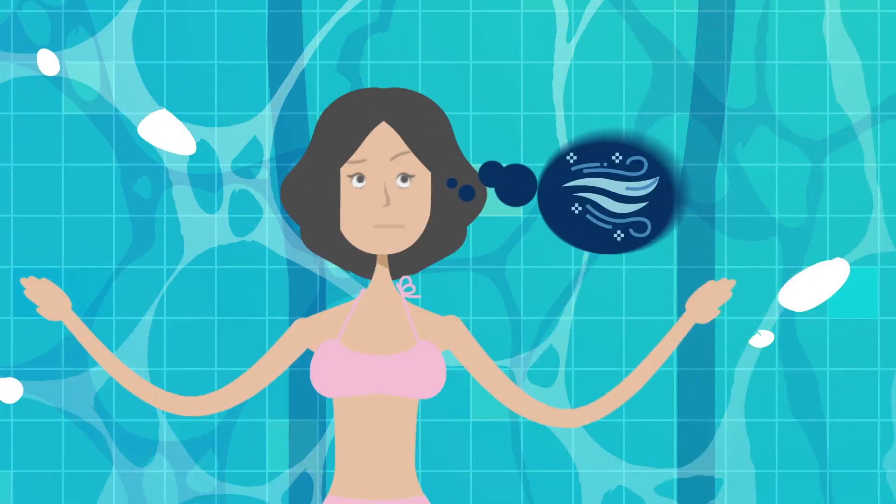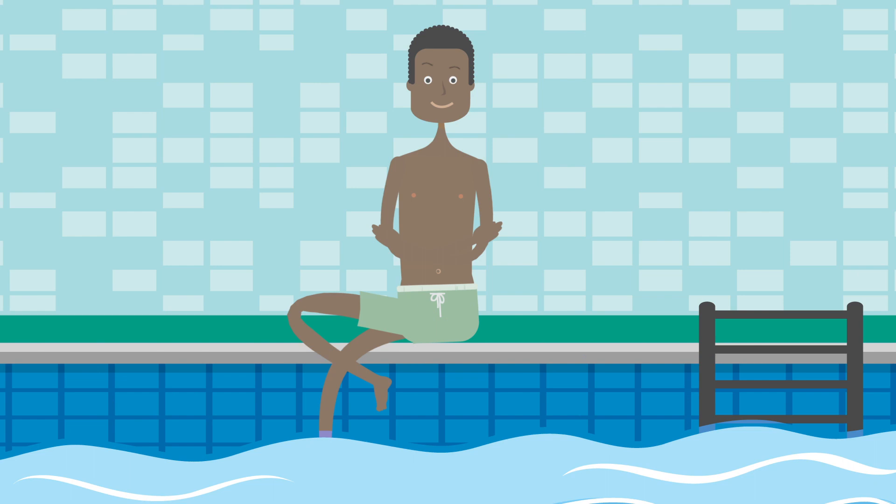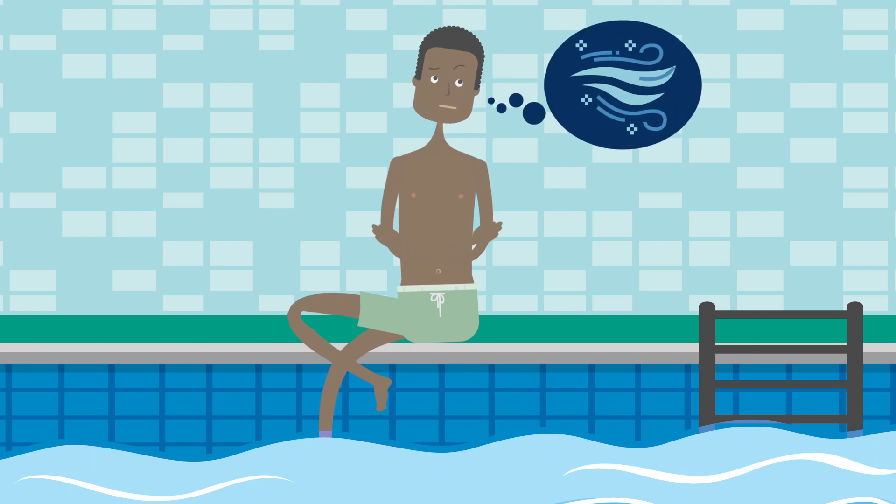Many people think about the water when they swim, but how many think about the air? Particularly in indoor natatoriums, the air that you're breathing in while sitting on the pool deck or while you're enjoying the pool.